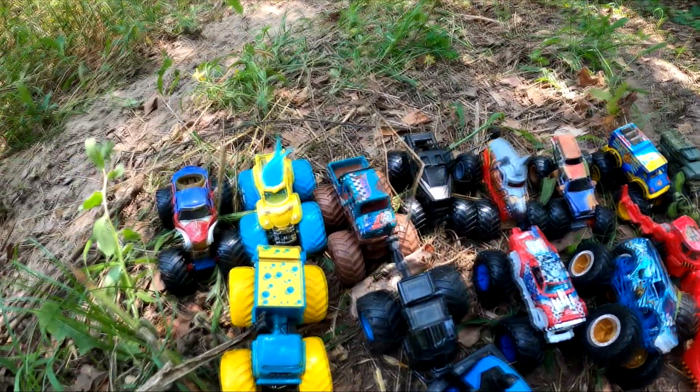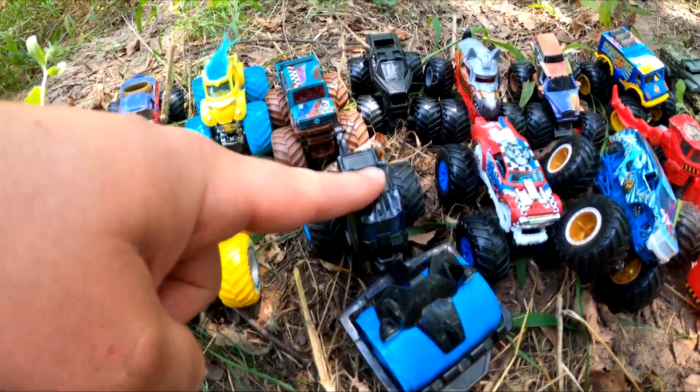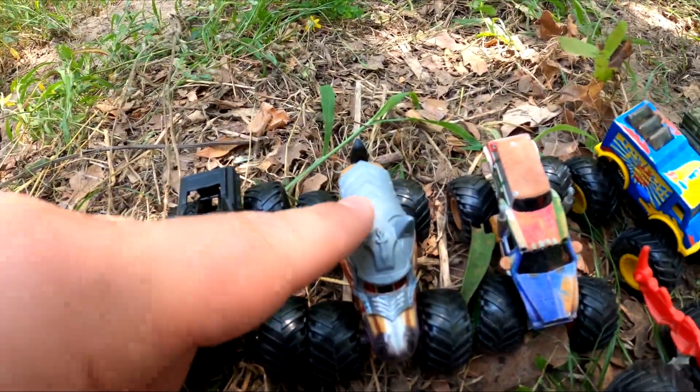Let's see all the monster trucks we found today. We found: Will Trash It All, Wonder Woman, Troll, Mercedes-Benz Unimog, Roland from the Dirt Squad, Soldier Fortune Black Ops, Night Shifter, and Nightmare.